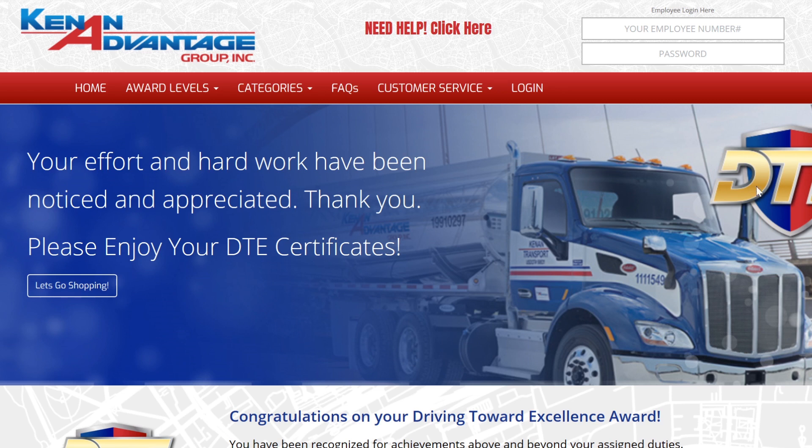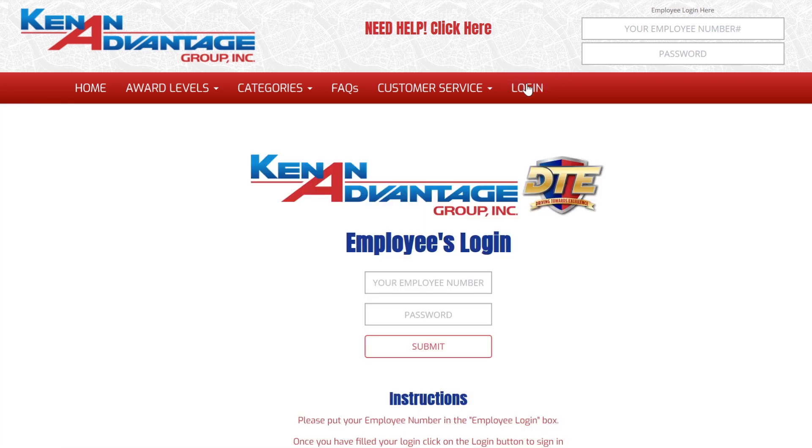The first step in the process to redeem these credits is to log in to the DTE site. Click the login button at the top of the page. Start by entering your username. Your username is the first letter of your first name, your last name, and the last four digits of your social security number — for example, T-Sample1234. Your password is your home zip code. Click the submit button.